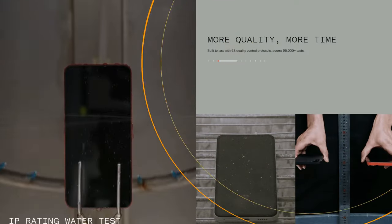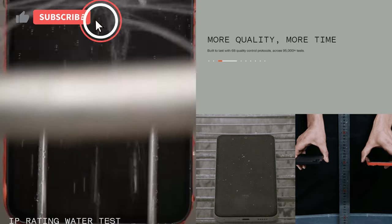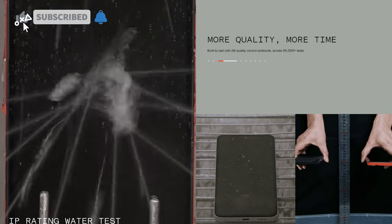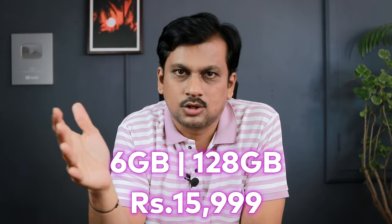That's what you're getting with the design and build quality here. You also get an IP52 rating, which is water-splash resistant — not fully dustproof, but still a nice addition at this budget price segment.